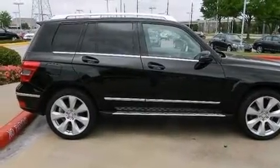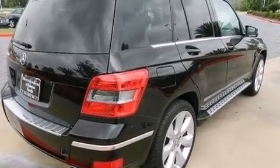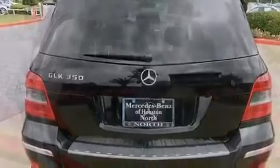Its top features include traction control and stability control systems, aluminum wheels, roof rails, and a tire pressure monitoring system.